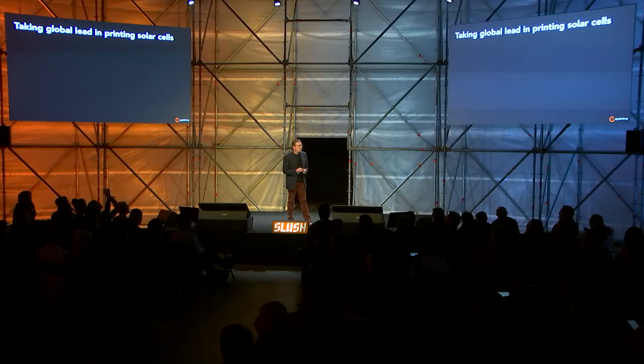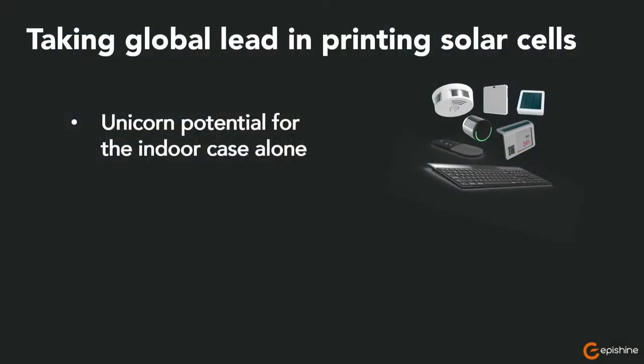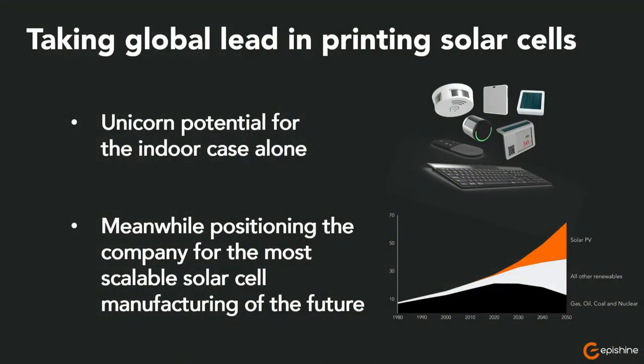We are convinced that solar power will be the biggest energy source in the future. We are also convinced that the most scalable manufacturing method — and the one we will need to really scale solar — is roll-to-roll printing of solar cells. That is why we are trying to take global lead in printing solar cells roll-to-roll. This indoor case alone has remarkable potential — we are speaking about billions or trillions of sensors that need that kind of power. Meanwhile, we are positioning EpiShine within this future most scalable solar cell manufacturing method that the world will need.